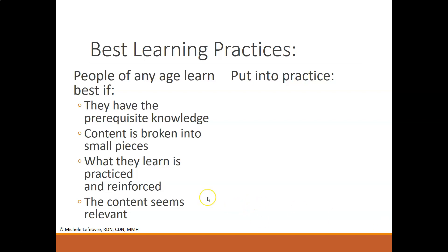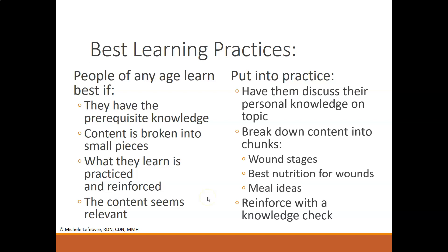In practice, you might have learners discuss their own personal knowledge on the topic to start. Break down content into chunks — for example, if talking about wound care, you might cover various stages of wounds, best nutrition for wounds, and meal ideas for wounds. Create an outline so learners can grasp key pieces. Finally, end with a knowledge check to reinforce that information.